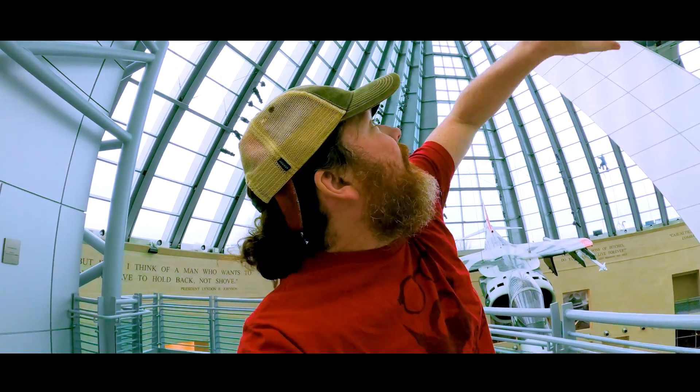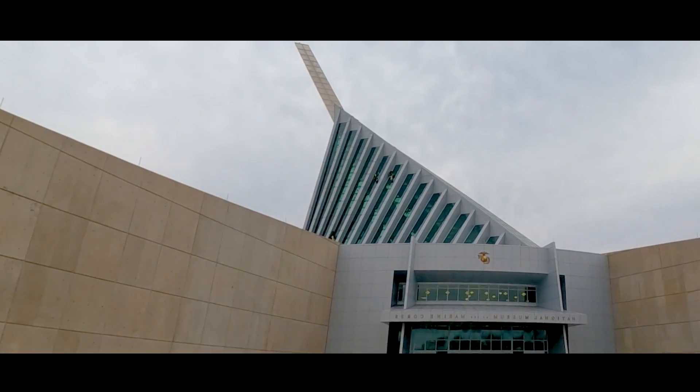The reason it's tilted to the side like that — this building was designed to match up with the historic Iwo Jima scene.